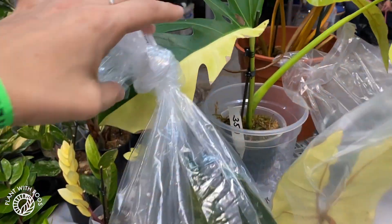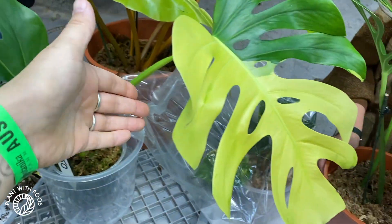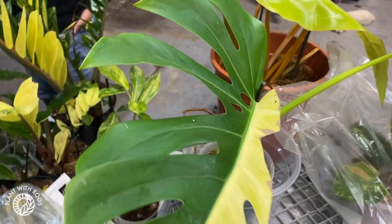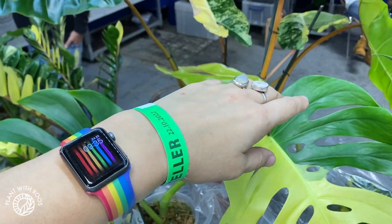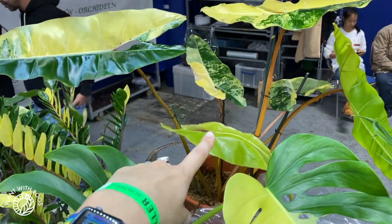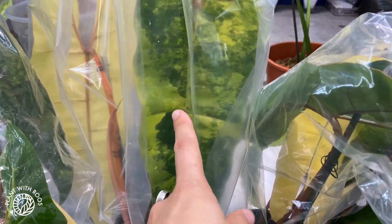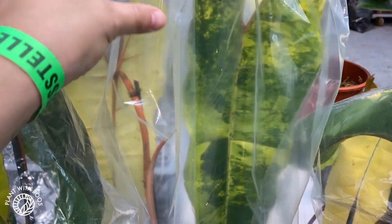Look at these incredible plants — we spotted this yellow variegated monstera with beautiful sectoral variegation. This one is 350 euros. They also have huge billetianas! The big one is 2500 euros, but they also have smaller ones with two or three leaves in plastic bags — this one is 700, this one is 1000. They are still way out of my budget but very beautiful and cool to see.